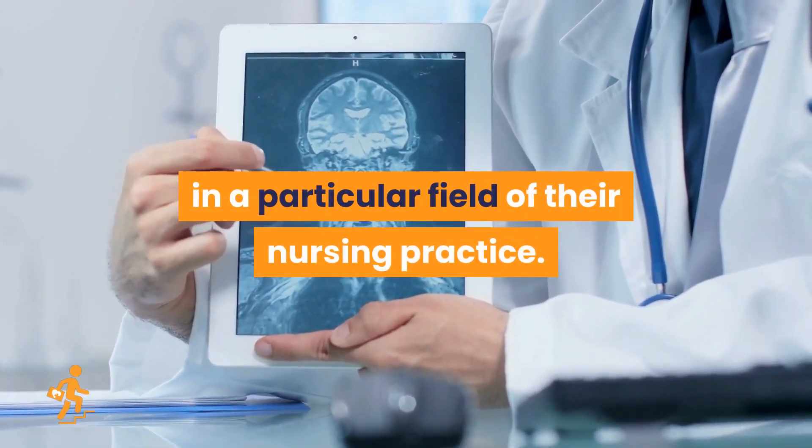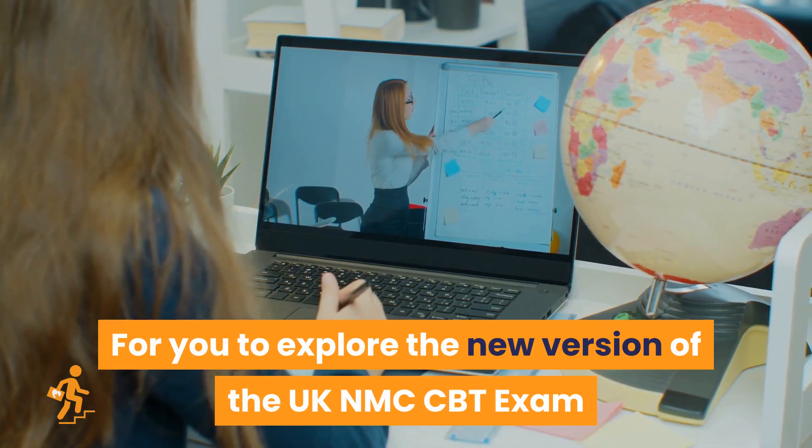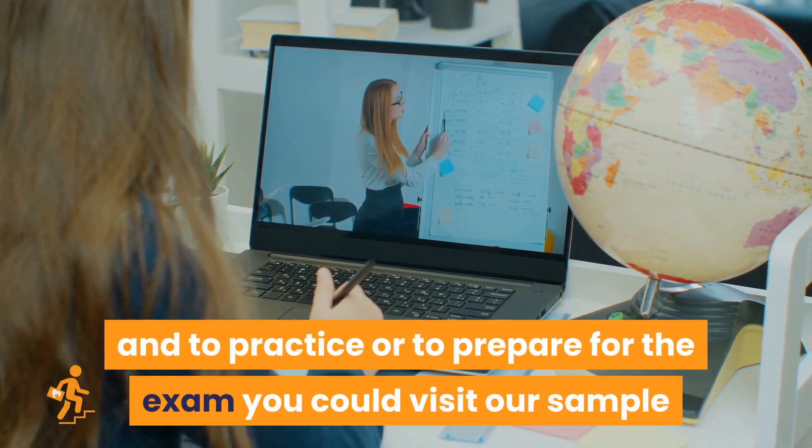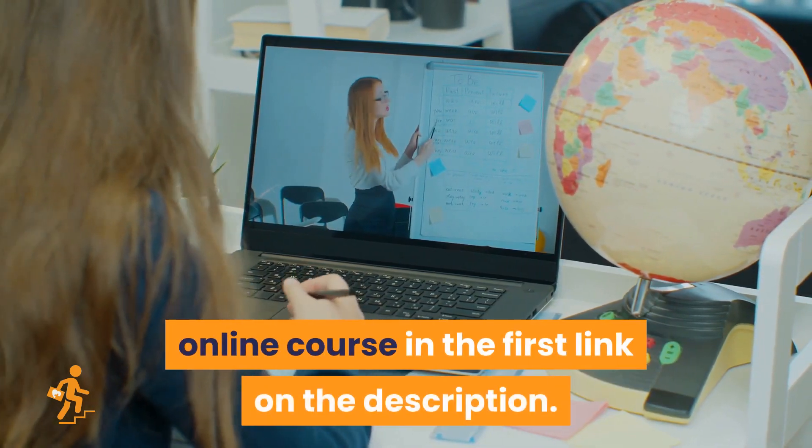To explore the new version of the UK NMC CBT exam and to prepare for the exam, you could visit our sample online course in the first link in the description.